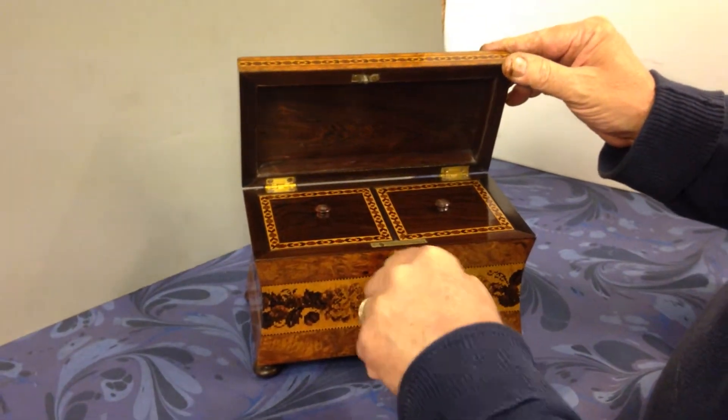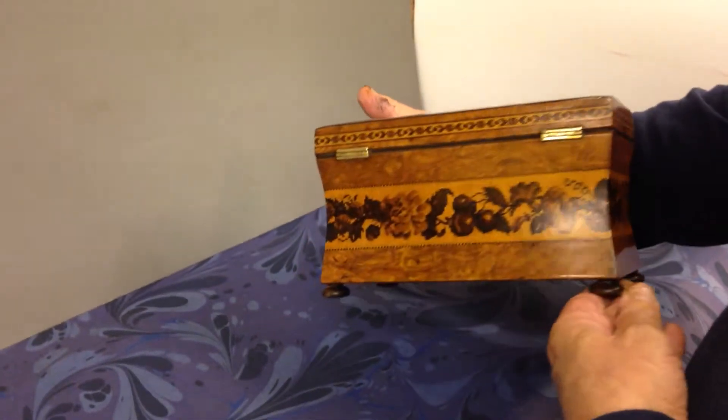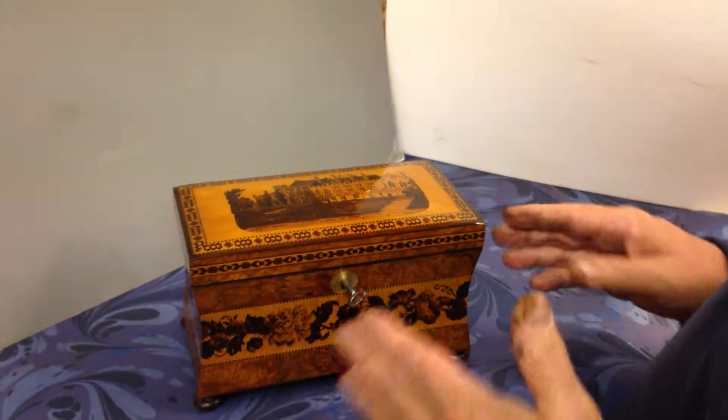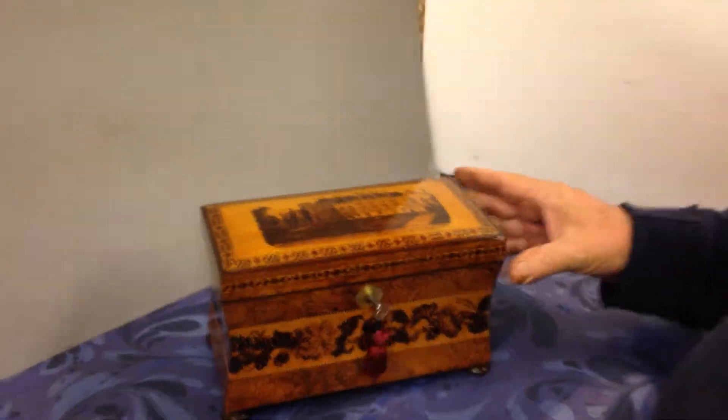It's got a later key which works perfectly. A really good example of a Tunbridgeware tea caddy. If you're going to own just one, this is a good one to own. Super picture. Thank you very much.